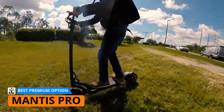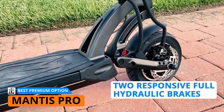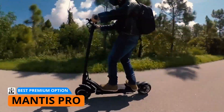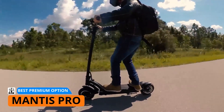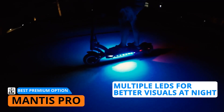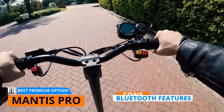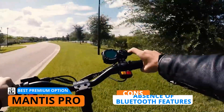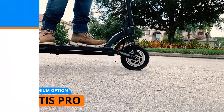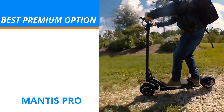The Mantis Pro delivers smooth ride quality on any type of terrain, thanks to its advanced swing arm suspension. For added safety, it comes with two responsive full hydraulic brakes, enabling riders to gradually slow down from fast speeds. As for features, it comes with an LED screen for viewing speed and battery level, and multiple LEDs for better visibility at night. If I can think of a single drawback on this almost perfect electric scooter, it would be the absence of Bluetooth features for navigation. However, you can always buy a phone mount and use third-party apps for navigation, which isn't much of a hassle. If you don't mind spending a bit more for a premium experience, you might want to check the Mantis Pro out.